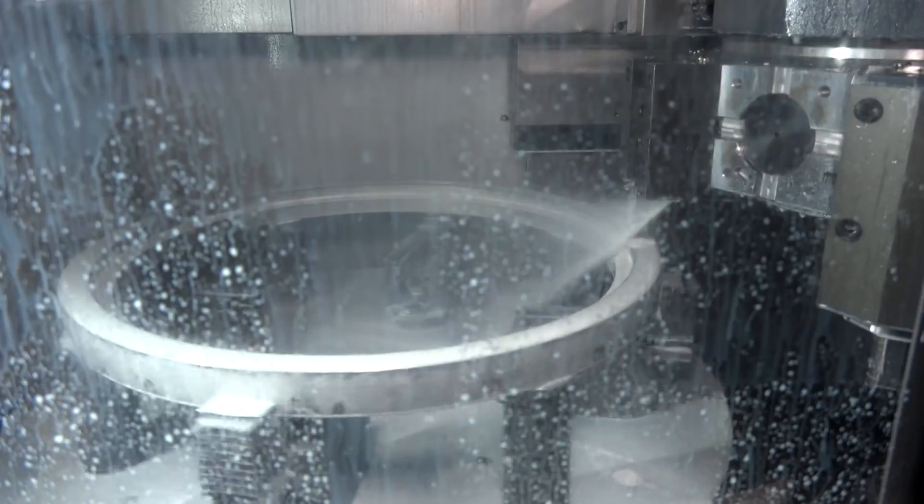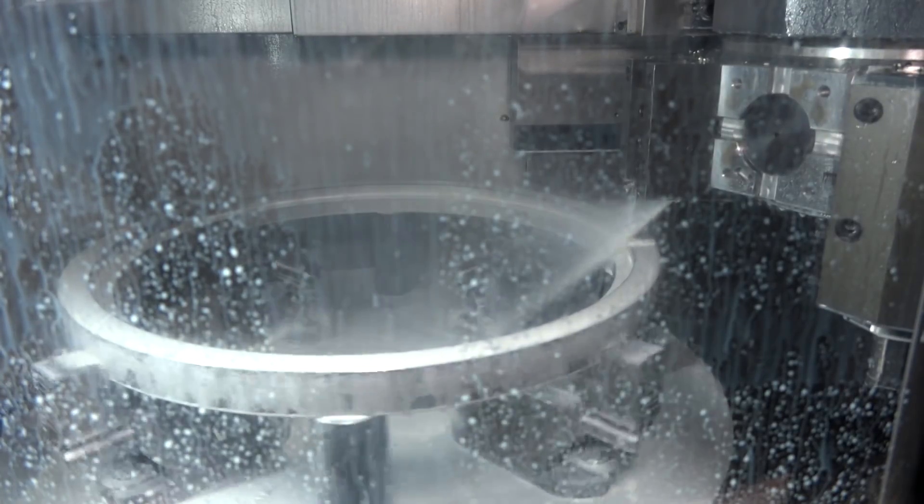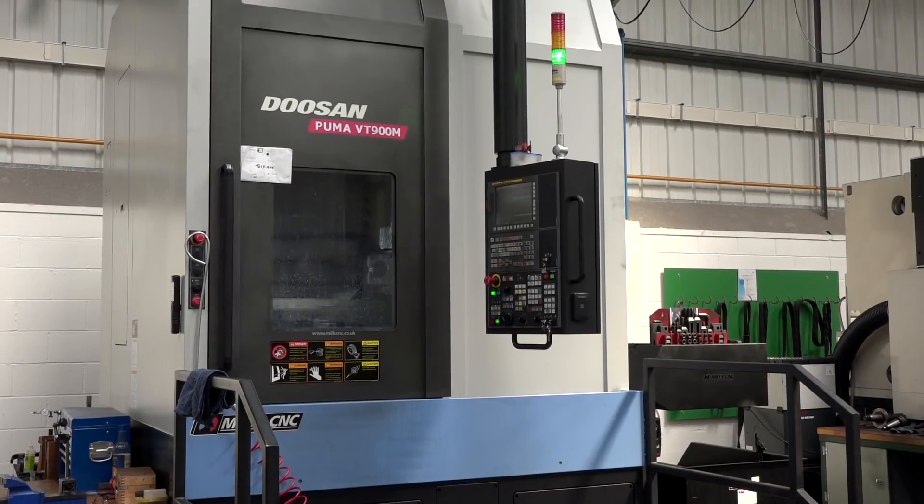No, it's slightly larger — 1.2 metres we can turn on a diameter, and the same machine has a milling capability as well. So that's the vertical lathe with milling capability.